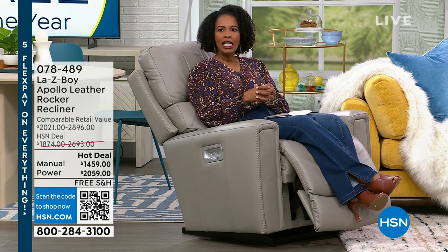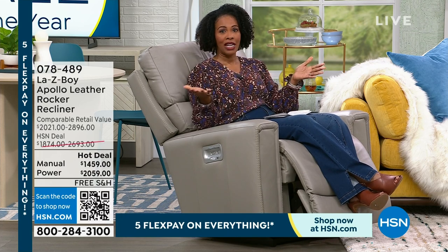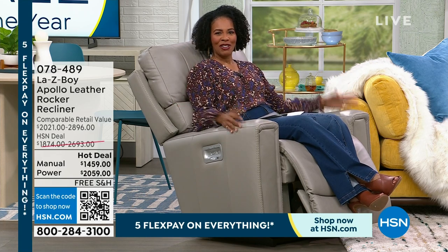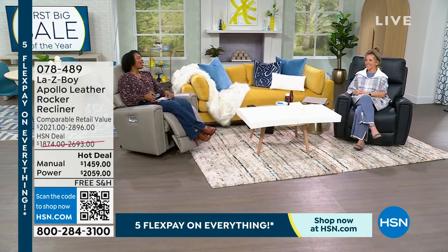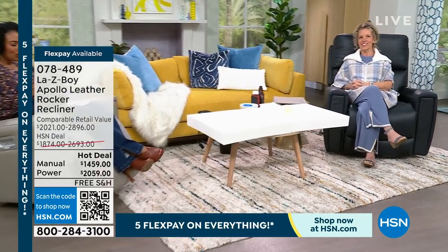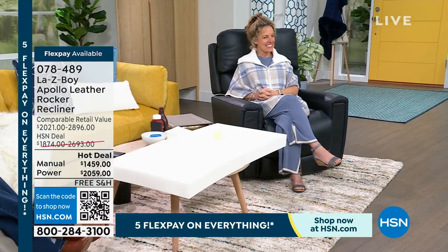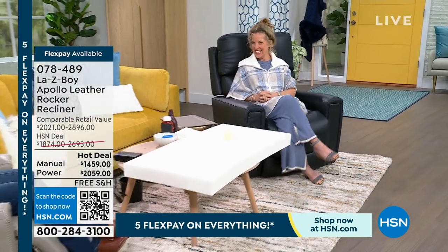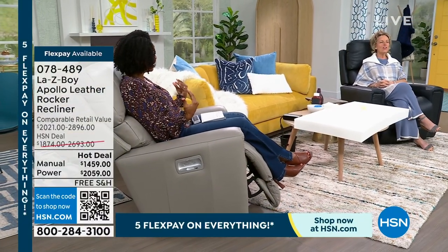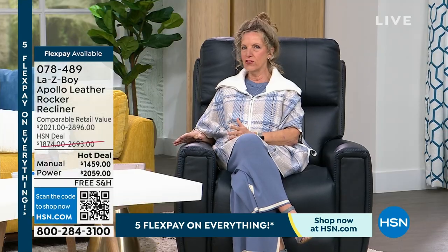With the HSN card, the manual would be $81 per month — like having an 18-month flex pay. We'll talk more about that. If you don't have an HSN card yet, we'll share how to get one. I'm now joined in comfort by Amy Salm, National Director of Consumer Education for Lazy Boy. She's taught us everything we need to know. Amy, we're comfortable — there's nothing I like more than sitting in a Lazy Boy.